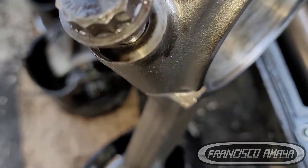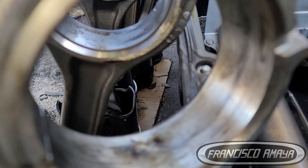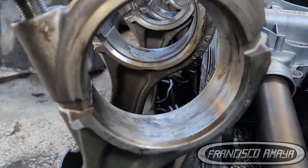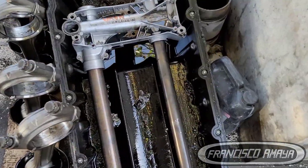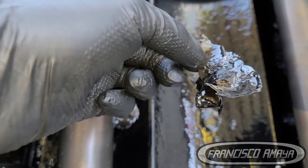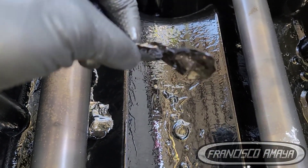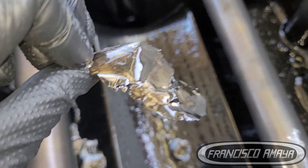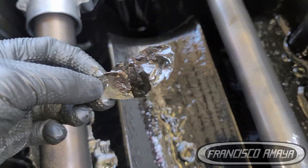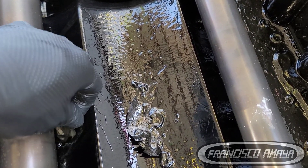This noise was definitely caused by the metal being completely destroyed. Here we can see the evidence of the metal completely destroyed. For some reason this is something quite common that happens in the B15 motor. It's the first time I see this particular case, but it's always the first time for everyone.